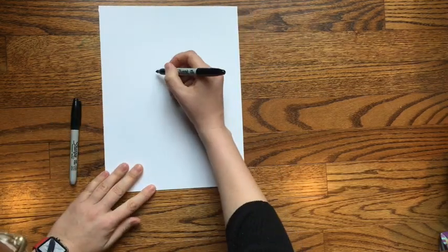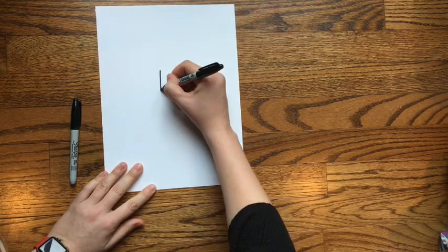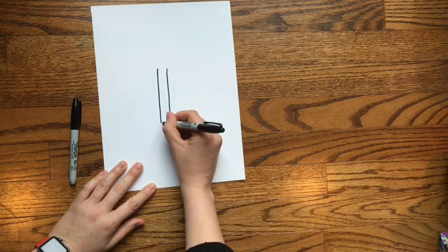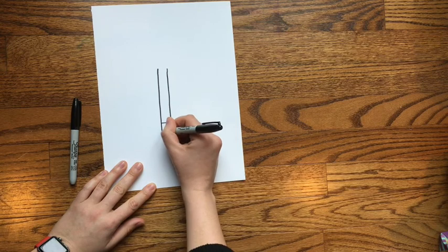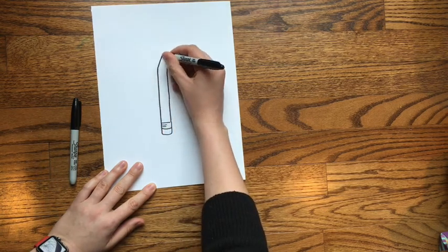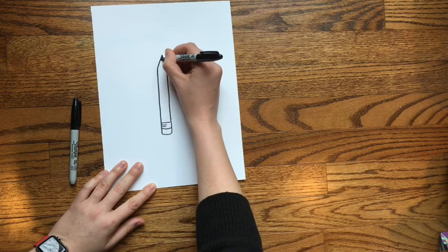For this art lesson, I want you to start by drawing one thing that has helped you get through this quarantine. For me, that would be my pencil, because my pencil is what helps me to keep on creating every single day. So I'm going to start by drawing a pencil.